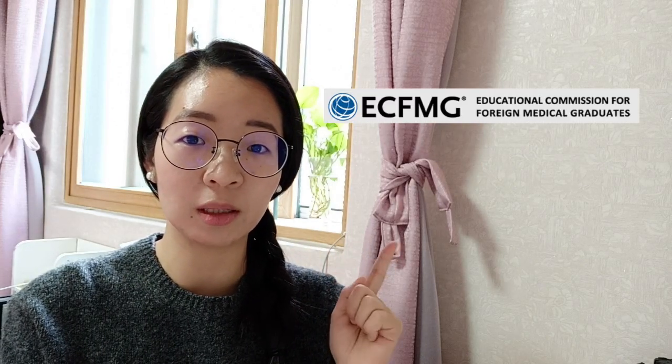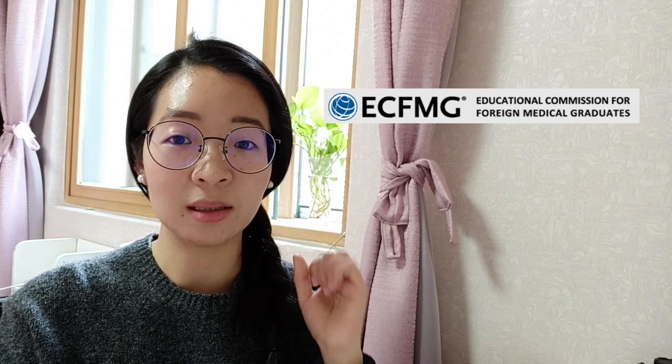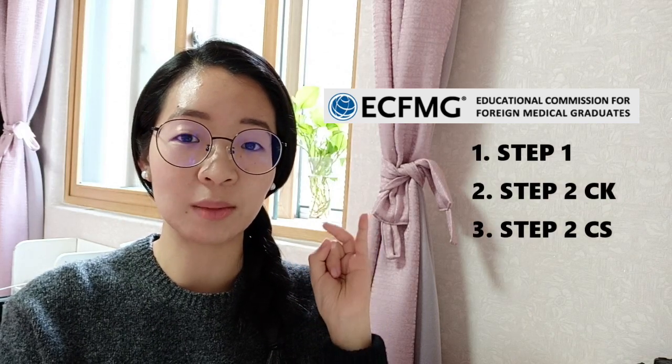To give you guys a brief background: if you are an international medical graduate, you need to be ECFMG certified in order to apply for the match. ECFMG stands for Educational Commission for Foreign Medical Graduates. And to be certified, you basically need the Step 1 exam, Step 2 CK, and the Step 2 CS exam.